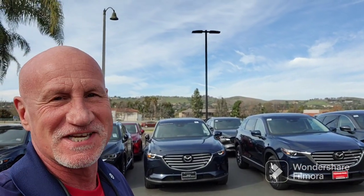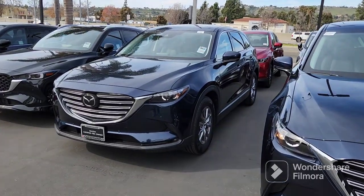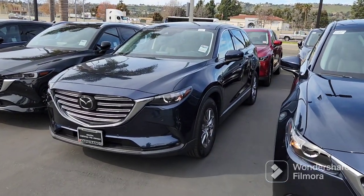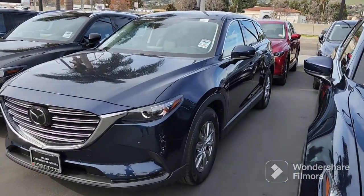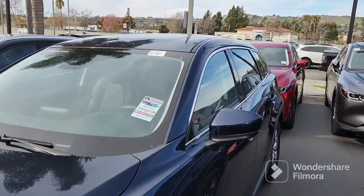This is the 2019 CX-9 in dark crystal blue. It is the Touring trim, it's got the 18-inch alloy wheels, it's in beautiful shape, and it's got a moonroof.